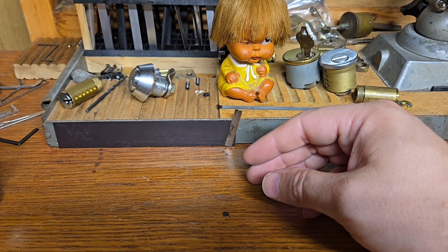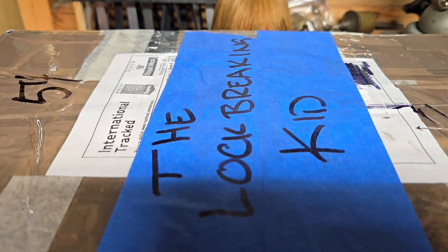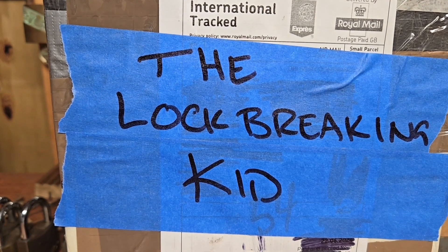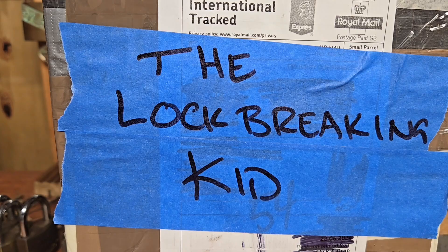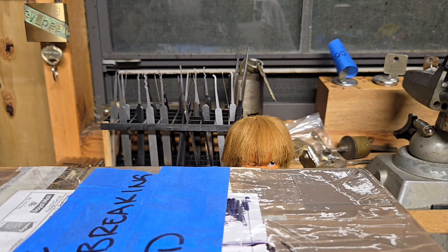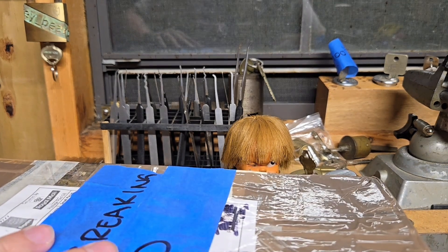Moving on, we have another package. We got a very special package right here from the Lock Breaking Kid — awesome, thank you Lock Breaking Kid! This — I won his giveaway for his 500 subscriber giveaway, and this arrived in the mail today so we're going to go ahead and open it up and check it out.